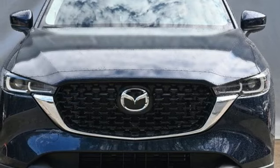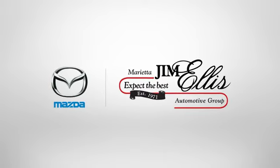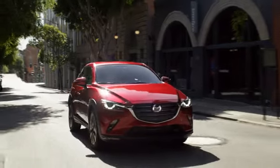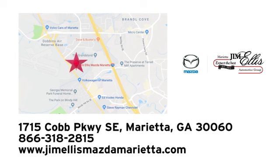And automatic transmission. Stop in for a test drive and make it yours today. At Jim Ellis Mazda Marietta, we prove every day that buying a car can be an enjoyable experience. We're conveniently located near Dobbins Air Force Base on Cobb Parkway.